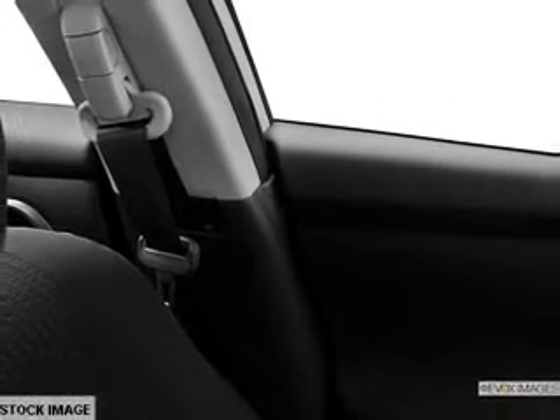Power door locks. Power windows. Bluetooth wireless. An AM-FM stereo with a CD player. Power mirrors. Power steering.